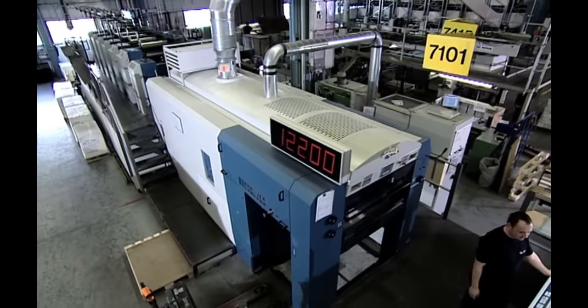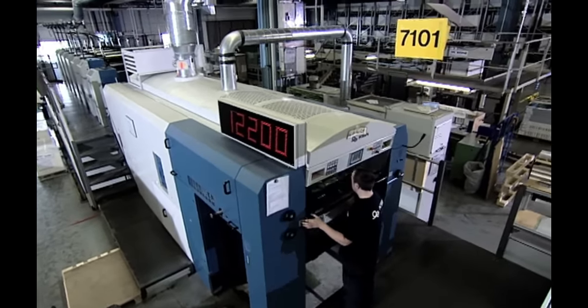The secret behind the brilliant print. The puzzle picture is printed onto a special high quality linen embossed paper using high-tech machines. Then the printed paper sheets are laminated onto the cardboard.